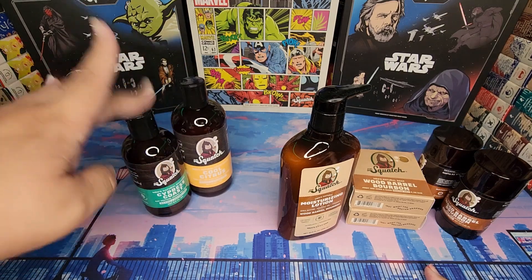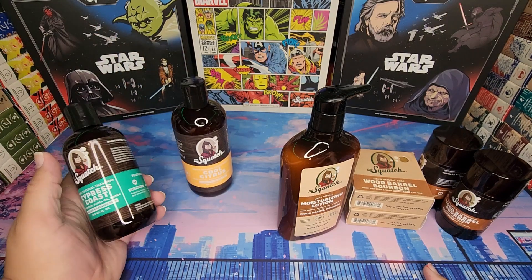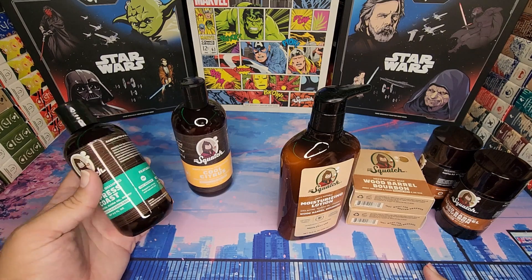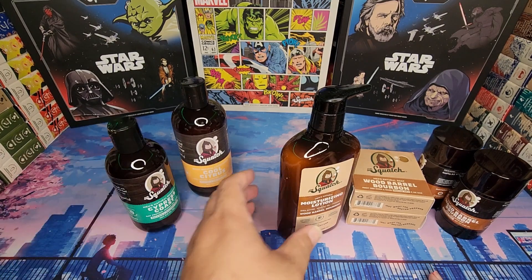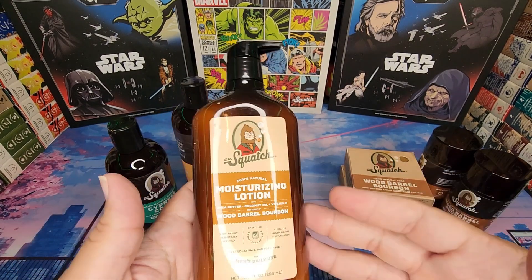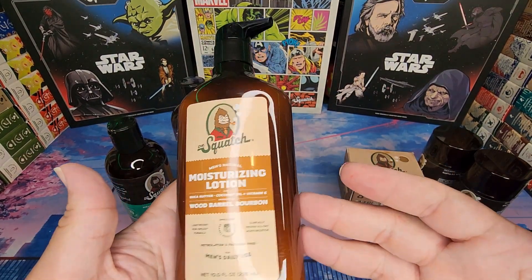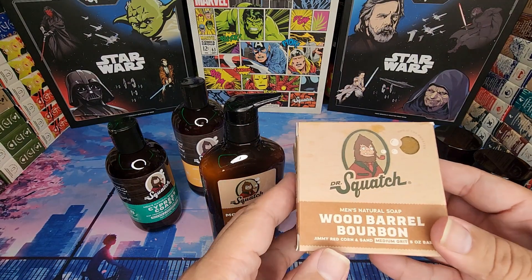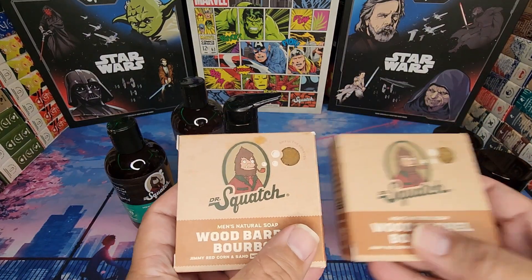It's part of my routine — it is my shampoo night — so this is going to be great. I cannot wait to try this out. I personally have not tried Wood Barrel Bourbon yet, so this is super exciting.